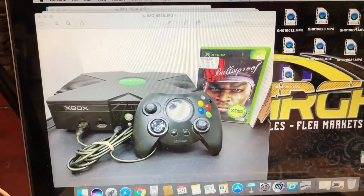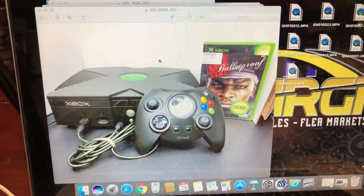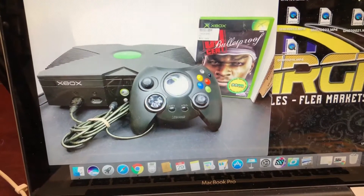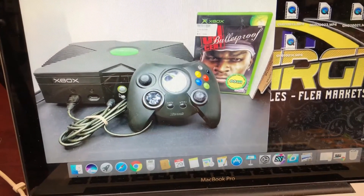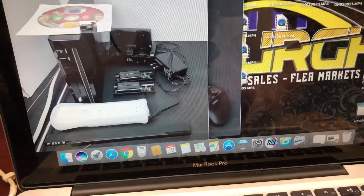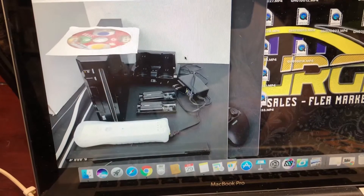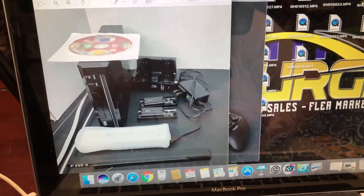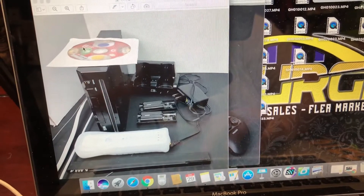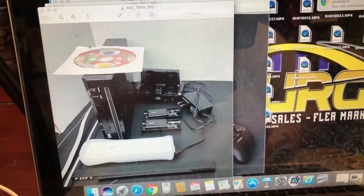The first one here is the original Xbox. I'm going to have that bundled with $0.50 Bulletproof, and as you can see, the system's powered on and working. The next one I did was a black Wii. It does come with chargers for your controllers, it also comes with one controller, and it comes with Mario. So that's a pretty nice little bundle.